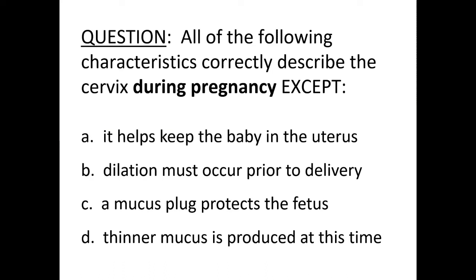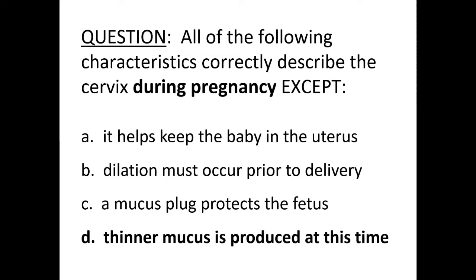Review question on the cervix during pregnancy: the cervix helps keep the baby in until it dilates wide enough for delivery. It must dilate prior to delivery — that's correct. A mucus plug is present so nothing can get back up into the uterus. However, the mucus is thicker — not thinner — during pregnancy. Thinner mucus is produced around ovulation to allow sperm to pass through.